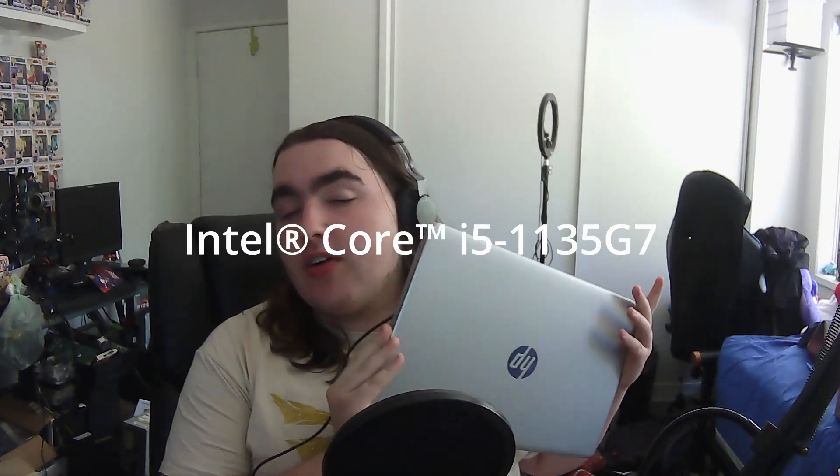So what I did is I've got an HP laptop right here, which is running an 11th gen i5, only 8 gigabytes of memory, but it's got Intel Iris graphics on it. I want to test it on one of the lowest devices compatible with the Intel Iris Xe, and just see how it can game and how it performs overall.